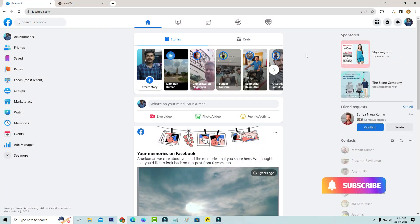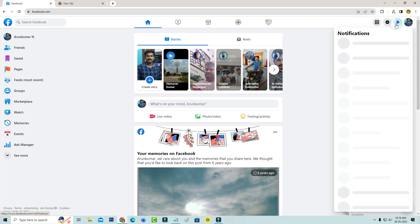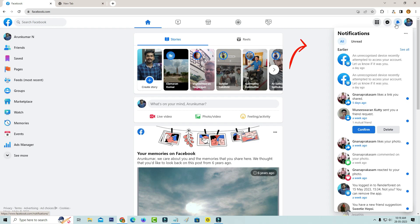But on my PC I am already logged into my Facebook account, so I try to check the notification. Here you can see it shows one notification: 'An unrecognized device recently attempted to access your account. Let us know if it was you.' So I try to press on it.